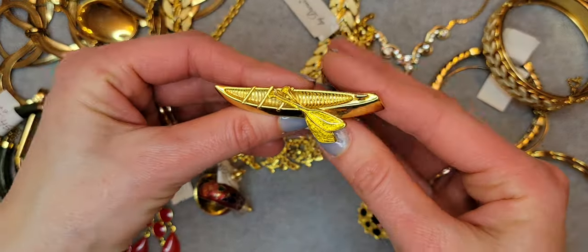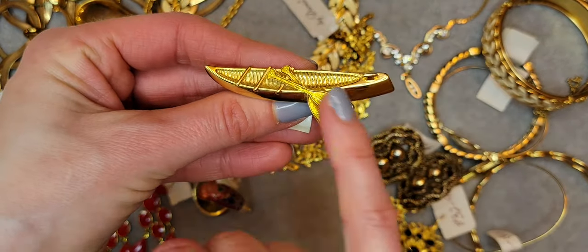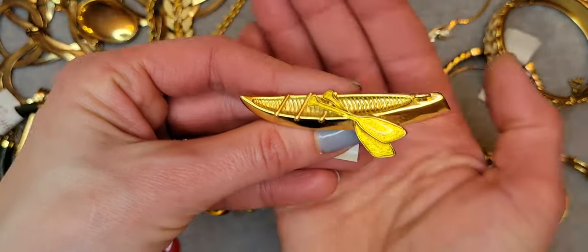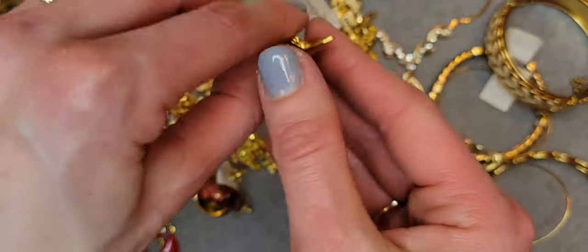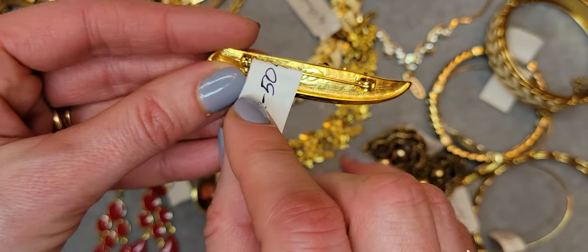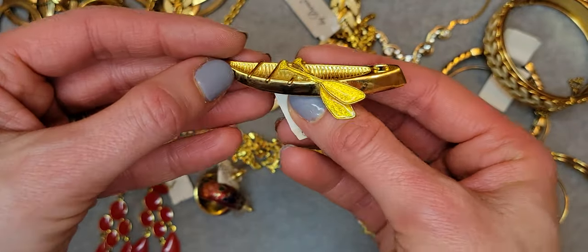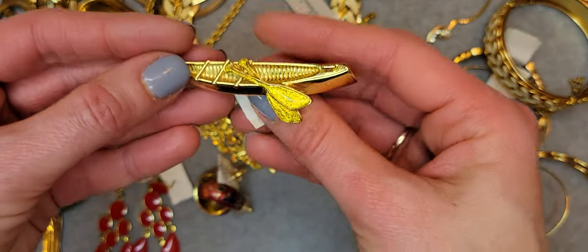Here is a little bow brooch with yellow enamel, and it's signed by Liz Claiborne. Really cute one.